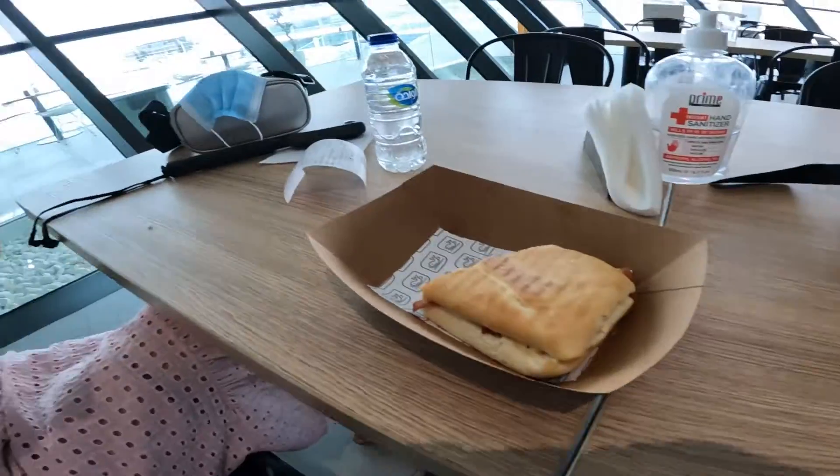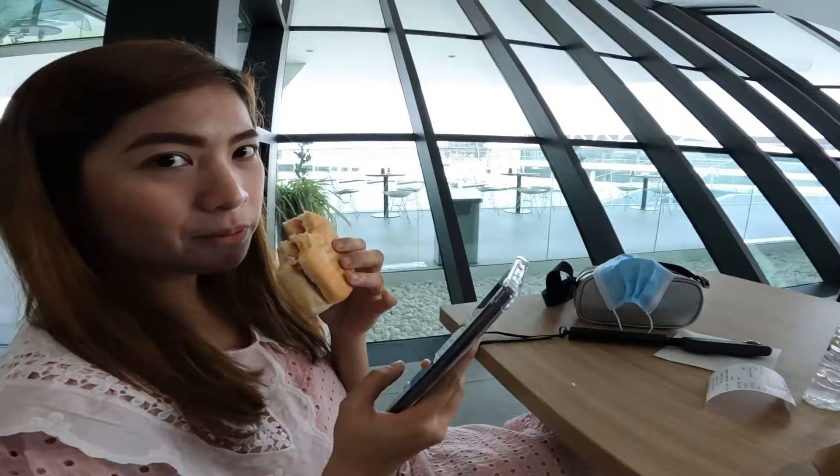We just finished the first leg of our trip. What we've covered so far is included in the 100-dirham package, and we have two more activities: the Beyond the Glass tour. Right now we're grabbing a quick snack — a sandwich for 26 dirhams.